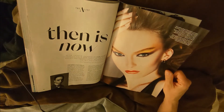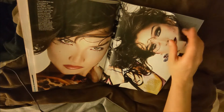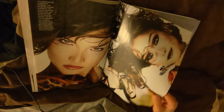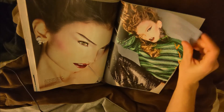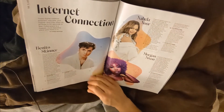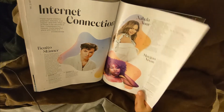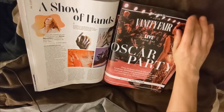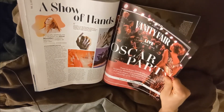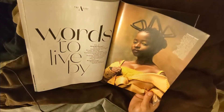Then is now in the creative universe of Sam Visser — some interesting pictures, lots of editing and makeup. Internet connection — these digital creators entertain, educate, and inspire. Benito Skinner. Nobela Noor, Morgan Nixon. Vanity Fear Oscar Party. Words to live by — Amanda Gorman. That's a neat picture of her.